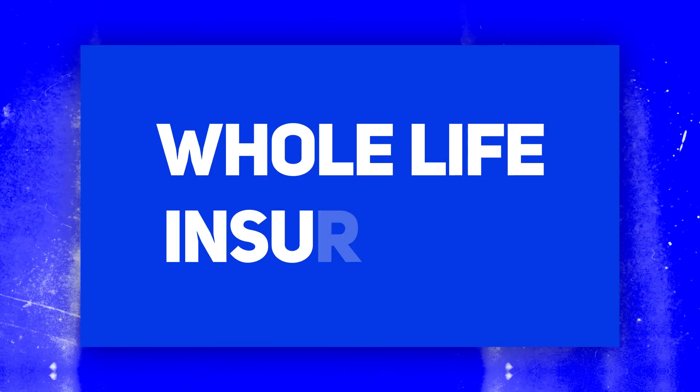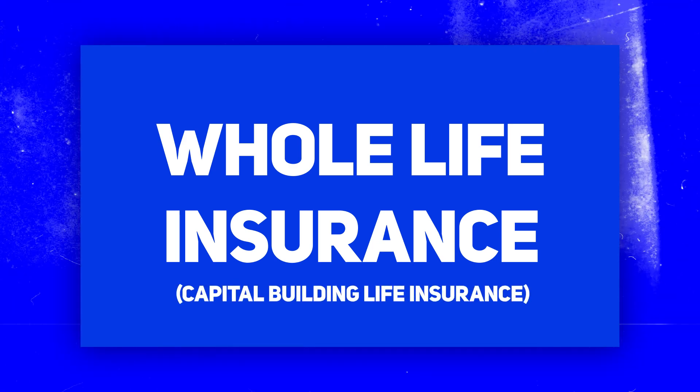It still usually makes sense to start with term life insurance because it has a few important advantages. To illustrate those advantages, let's briefly talk about another funding method: full life insurance, sometimes also called capital building life insurance. Full life insurance does not have an end date — it covers you until the end of your life. It's essentially a savings plan with an insurance provider with a little bit of interest. One important problem with whole life insurance is that it doesn't cover you right away. With whole life insurance, you usually need to pay in for years or even decades before you're covered for the full amount needed for your cryopreservation.